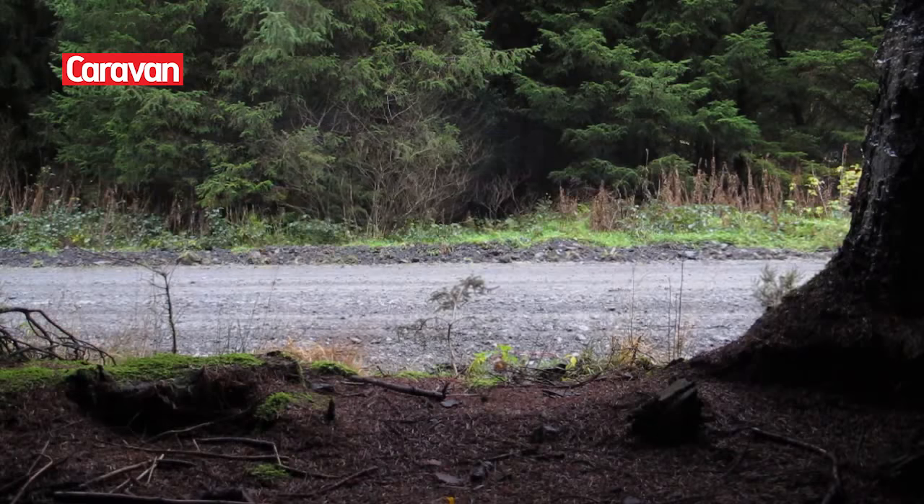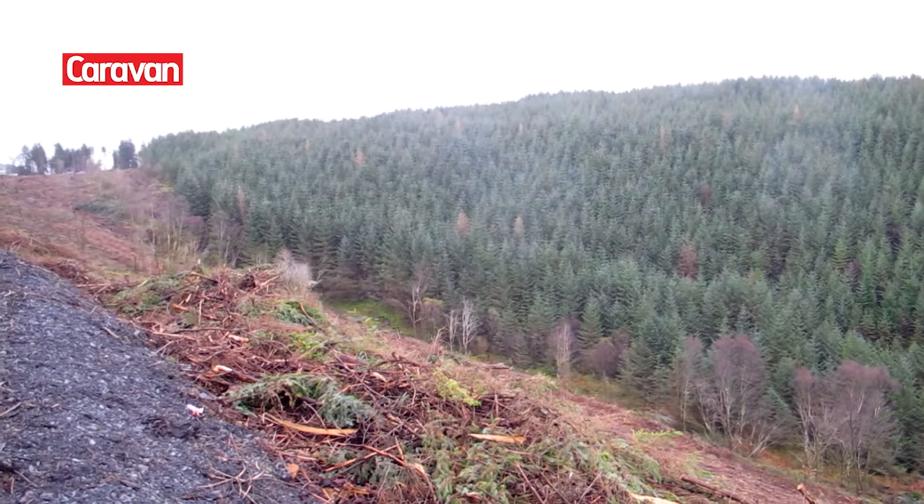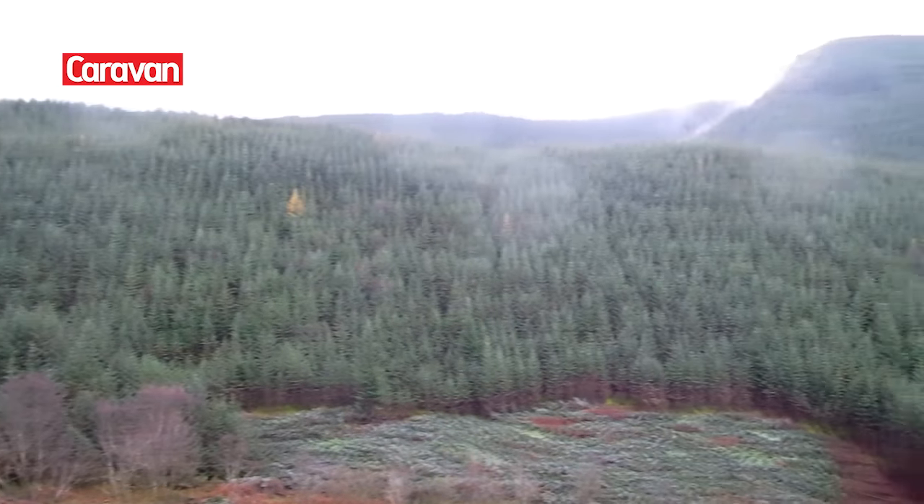It's nearly impossible to keep up with Wales Rally GB as it crosses the country — they're travelling at such speeds. So we spent two hours in the woods and then headed down to do some sightseeing.